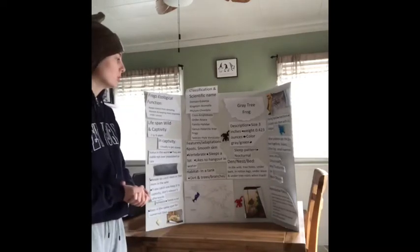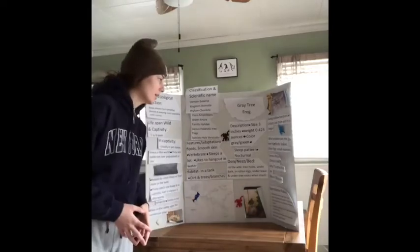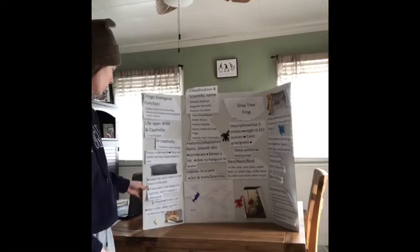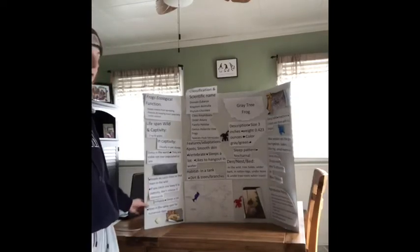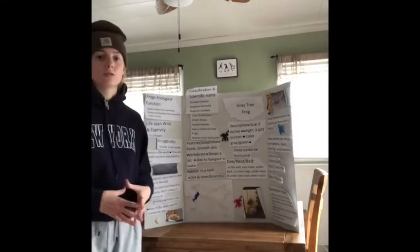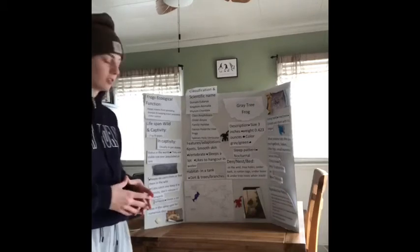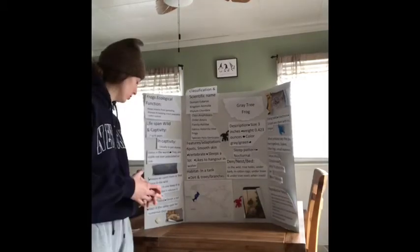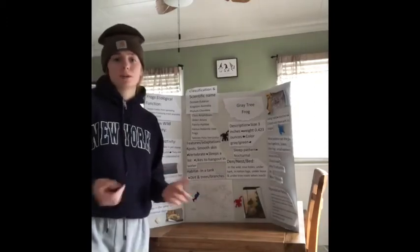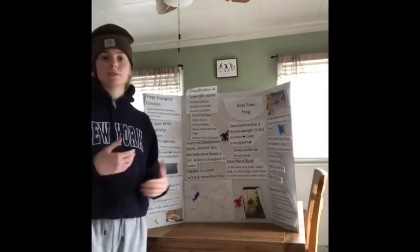What predators eat my frog are birds, snakes, other frogs, and small mammals. As for behavior, he does sleep a lot — he is a nocturnal frog. He stays in the same spot for numerous days and doesn't really move that much.